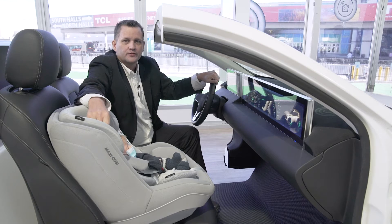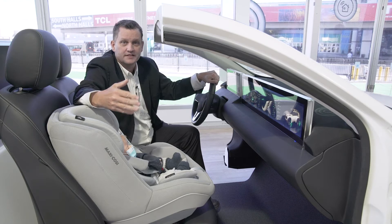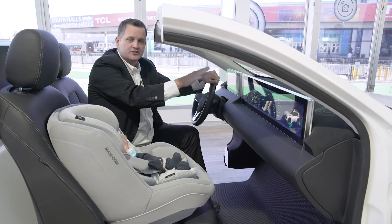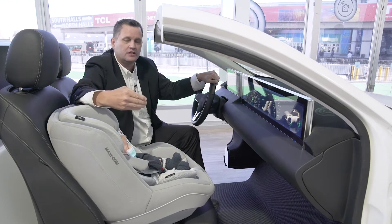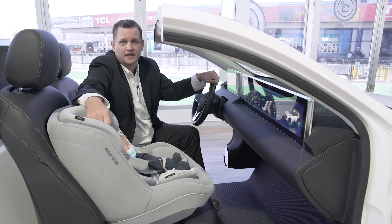We work directly with a third-party community, and specifically Altia, and we have for many years. Altia has been around for decades providing industry-leading user interface and human-machine interface solutions for the automotive industry and all different types of industries.